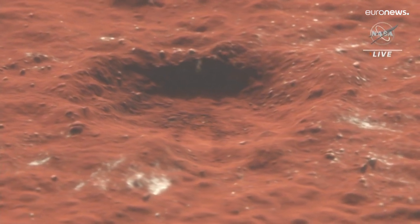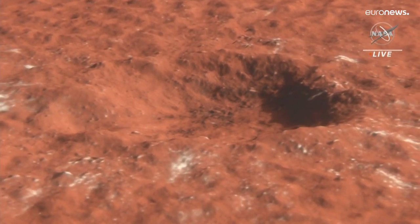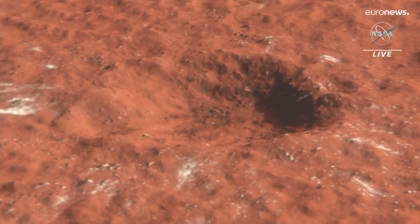Scientists are going to be able to use this to constrain the past climate conditions on Mars — when and how this ice was deposited, buried, and preserved.